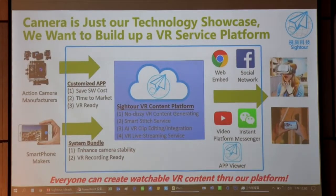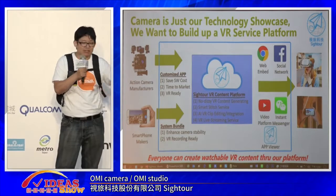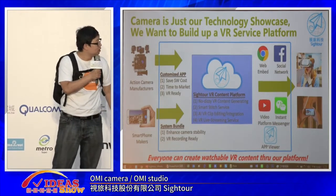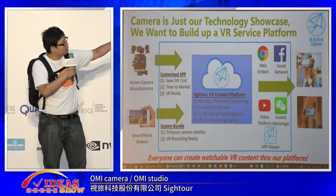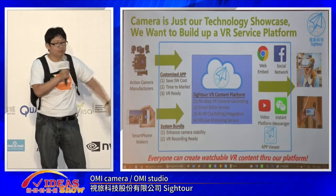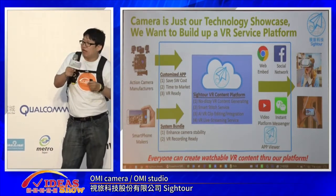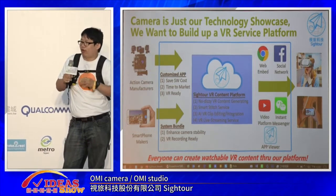So we want to build a platform. We will license the software to other sports cameras, teach them how to do that, and combine it with our app. We also license the software to smartphones in our platform, and they will output video to our platform. Then I think we can really make the VR content market grow.